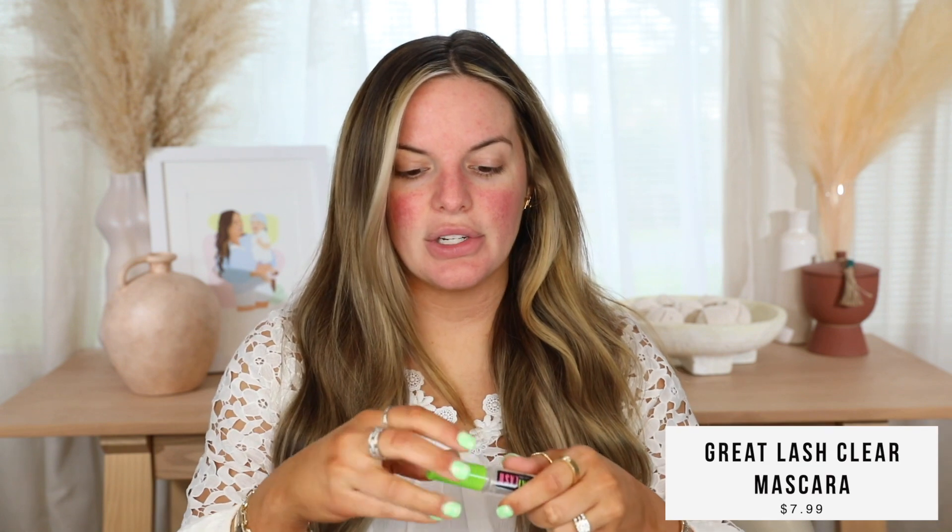First, let me take this Great Lash and get my flyaways. It's not necessarily flyaways, but I just blow dried my bangs and they're acting crazy. So this helps keep them in check. You see how that just toned that down?